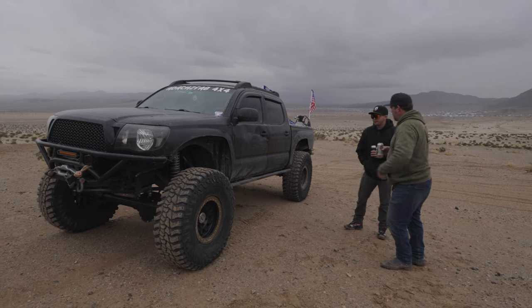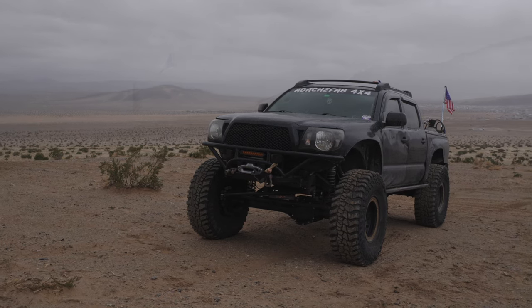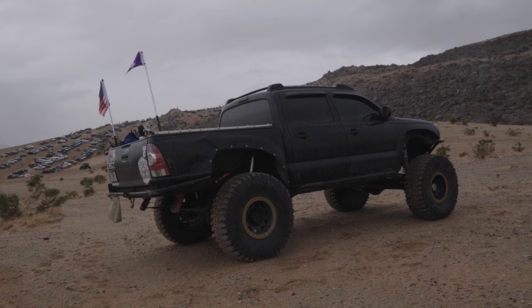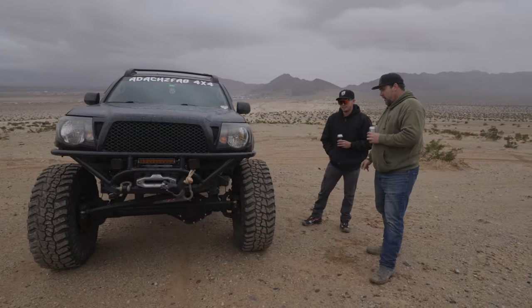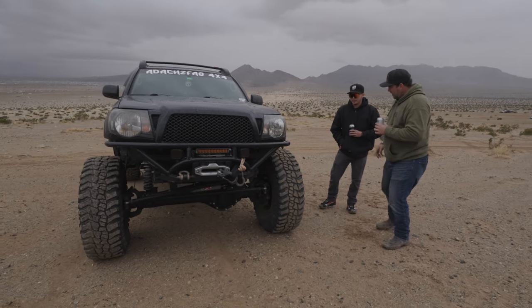Tell me about your truck. What year is it? It's a 2008 Toyota Tacoma with a factory V6 manual. There are not a lot of manual trucks out there. Crew cab, manual, 2008. I assume it had IFS and is lifted.